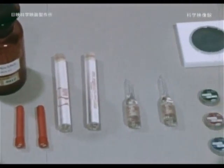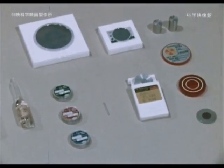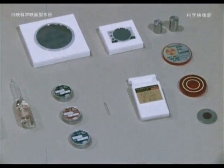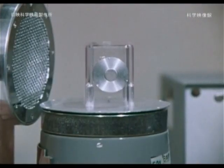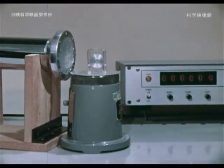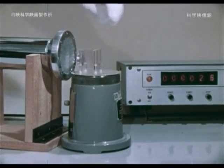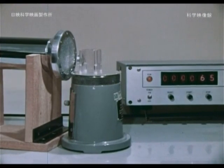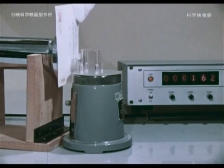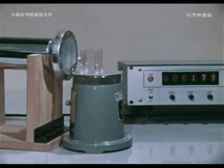Today we use various radioisotopes with three types of radiation sources: alpha rays, beta rays, and gamma rays. Let's compare the permeability of radiation — that is, the ability to penetrate objects. The permeability of alpha rays is weak, so they are blocked by a single postcard.